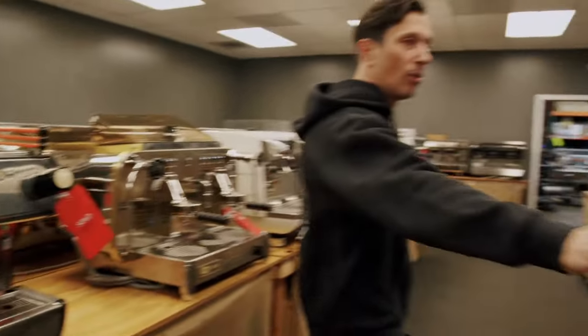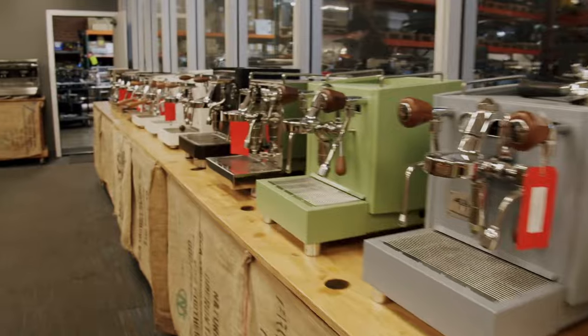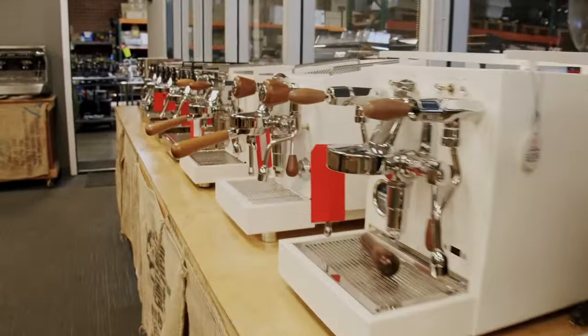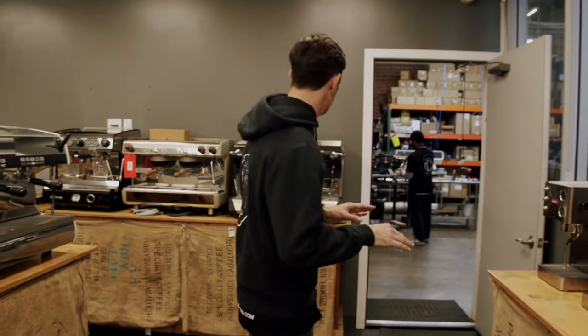Down here we have all of our home machines. We sell a big selection from Rocket to Quick Mill to Izzo to Electra to Faema. Of course La Marzocco — we've got the full Linea range as well. A big, big selection of home machines and we always have them in stock, so if you pop in you can grab one.